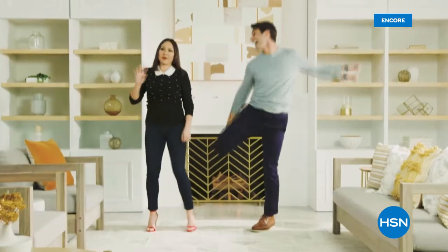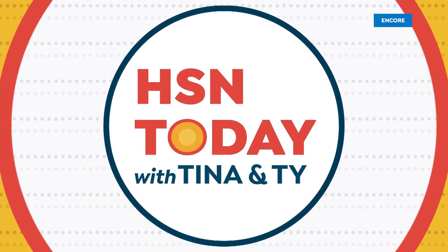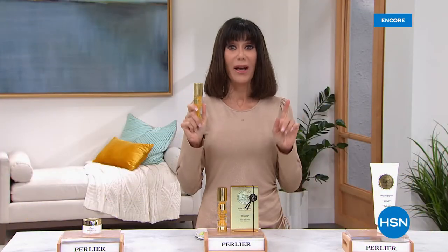We're going to take a quick little break and continue calls on everything from our Royal Elixir line. When we come right back, we have two more phenomenal, deeply discounted items you don't want to miss.